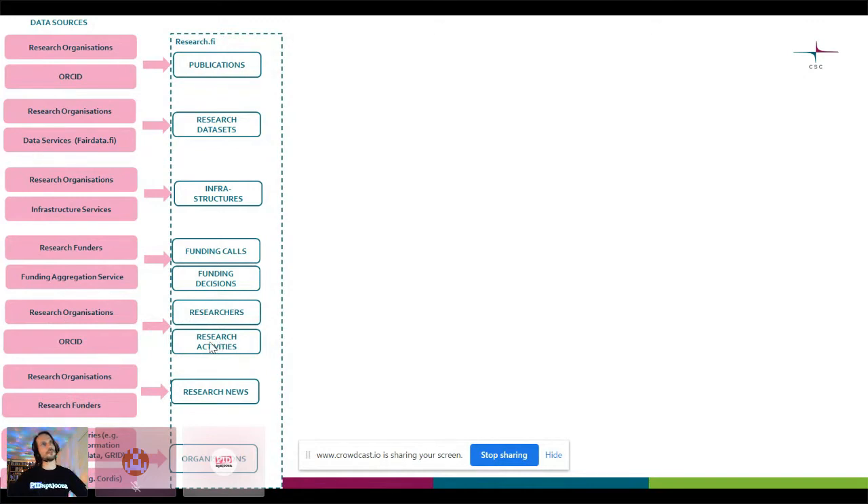Research activities would include being a peer reviewer, being a thesis evaluator, being a keynote speaker in a conference, or conference presentations — things which are not publications as such. This covers the domain of all other scientific activities, and is tightly associated with researchers. We only get this information from research organizations' CRIS systems or ORCID. We additionally pull in research news in the form of RSS feeds from research organizations and funders. Somewhat surprisingly, the most complex of these things is sometimes the organizations themselves.